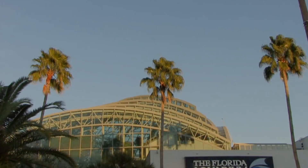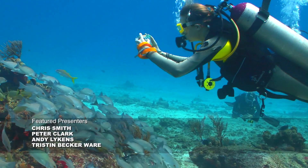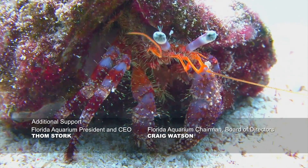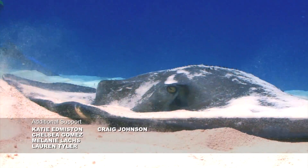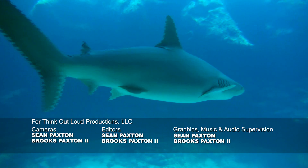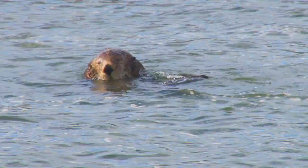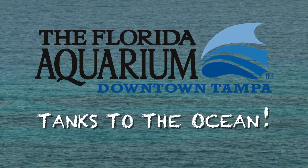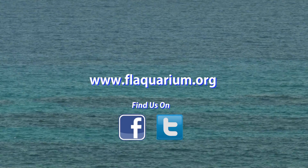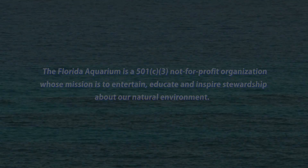Thank you for joining us today, and we look forward to seeing you here at the Florida Aquarium. This series is presented by the Florida Aquarium with generous support from the Guy Harvey Ocean Foundation. We thank you for watching. For more information or to donate, please visit us in downtown Tampa or online.